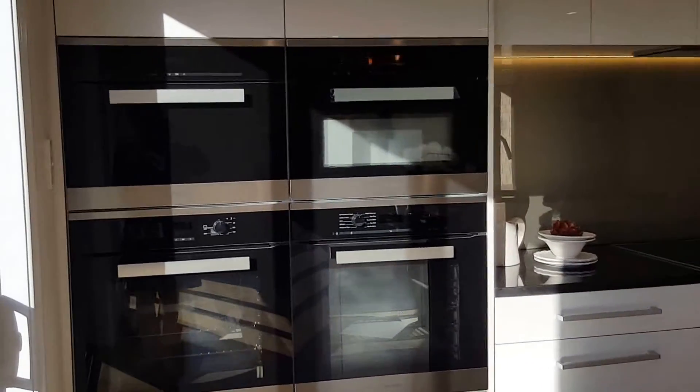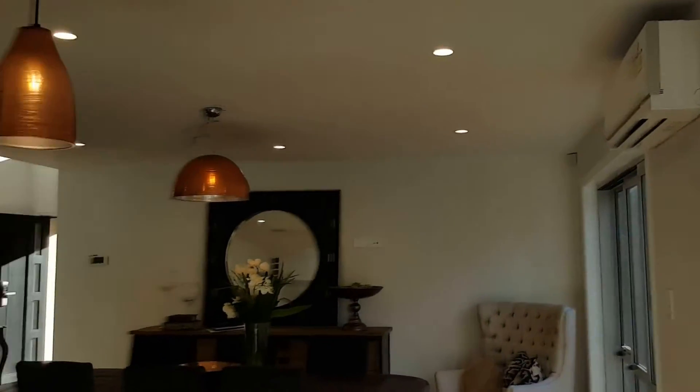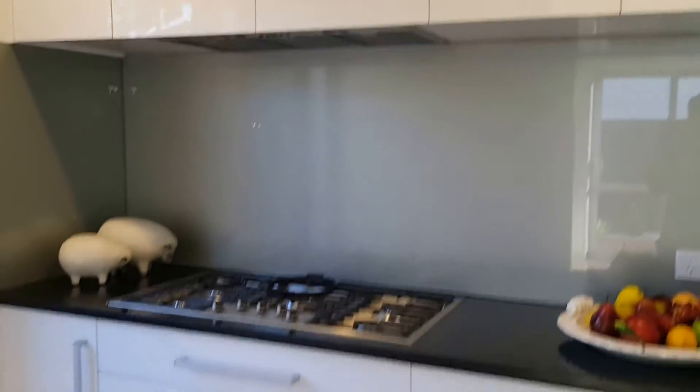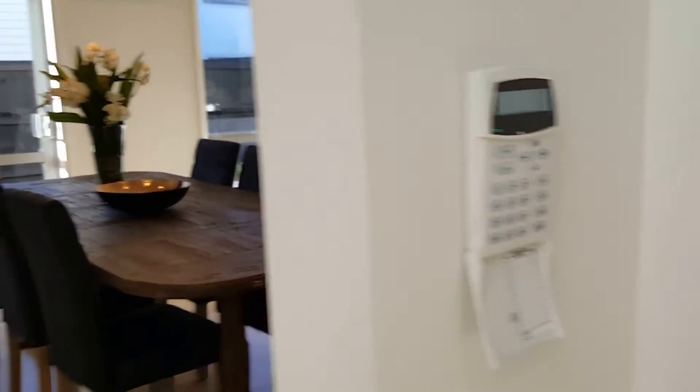Brand new modern appliances, and new curtains are being installed. The property also comes with three heat pumps. There is a central vacuum system and a laundry room. The property also comes with an alarm system.